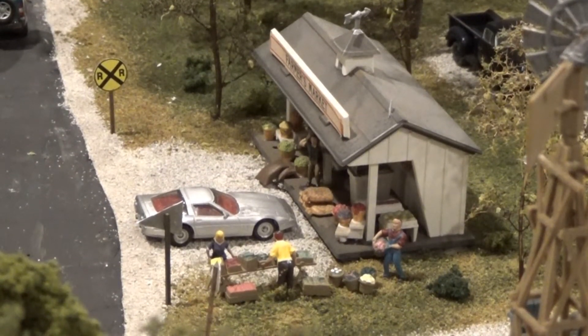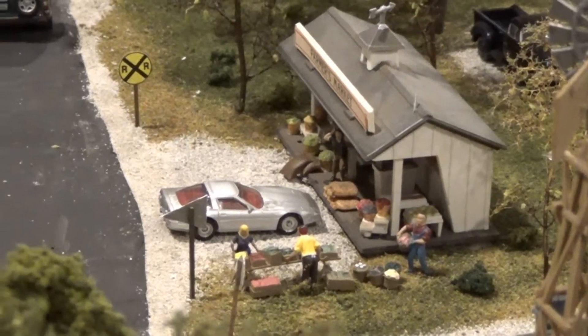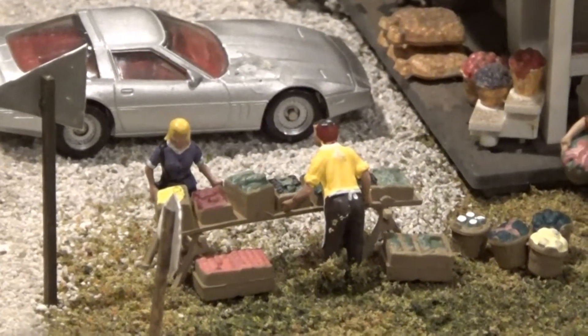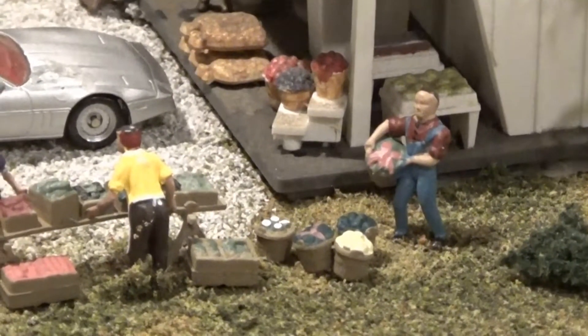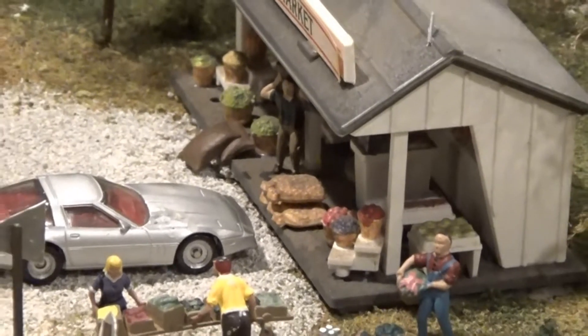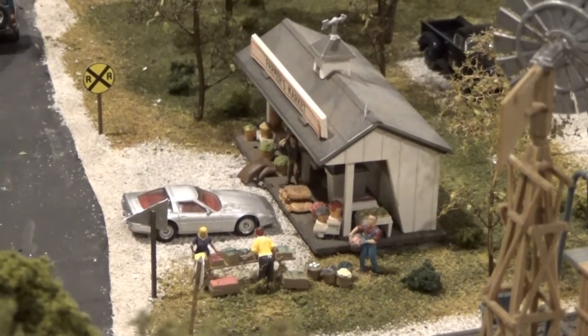Here's one of the first detailed scenes I added to the layout. This is a farmer's market. We've got a lady buying some fresh produce, fruits and vegetables from the shopkeeper, and we've got a guy over here bringing in more to replenish what's been sold. Got another guy back there with a sack on his back and more sacks next to him. Just a nice little rural scene out here between Leighton and Pella.